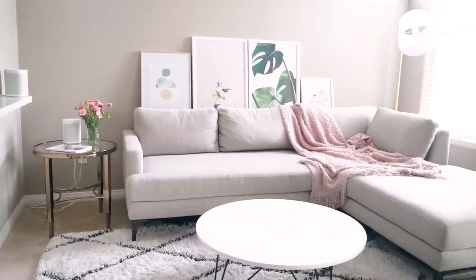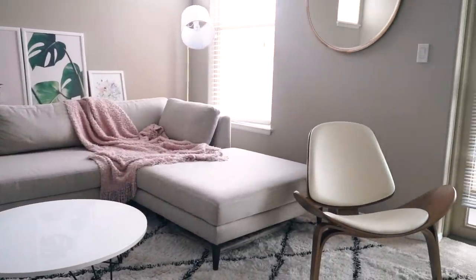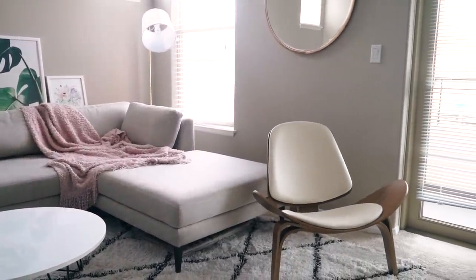Now we're in the living room, and this is probably the area that you're most used to seeing because I shoot all my videos here. This is the area that gets the best lighting, so I just love how fresh it feels and looks in here.